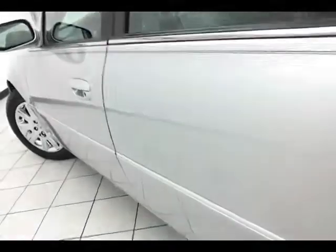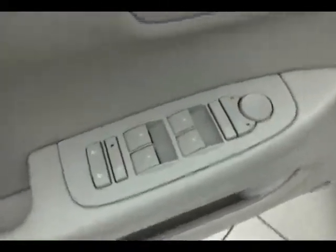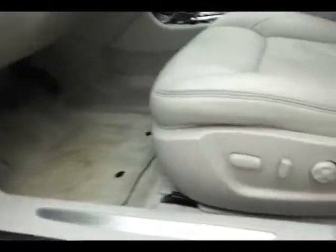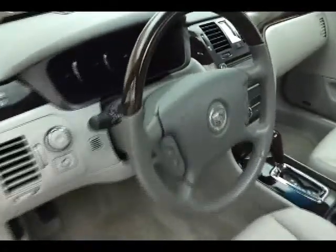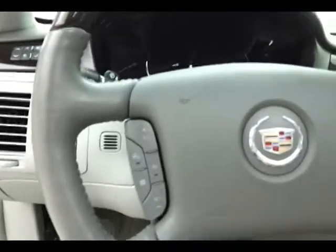This DTS has keyless entry with remote start, power windows, power locks, power mirrors, heated and cooled front seats, memory settings for two drivers, power seats including massaging seats — great for longer trips — moonroof, power tilt and telescopic wheel, wood and leather wrapped heated steering wheel, cruise control, and steering wheel audio and Bluetooth connectivity for hands-free phone use.